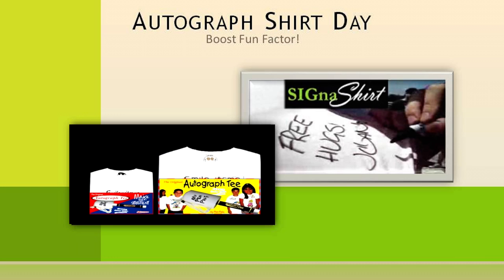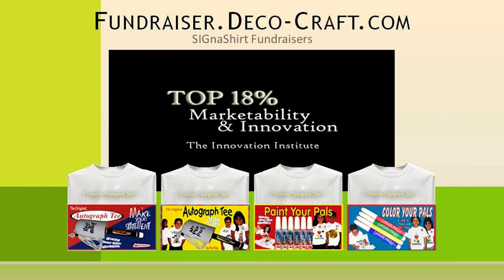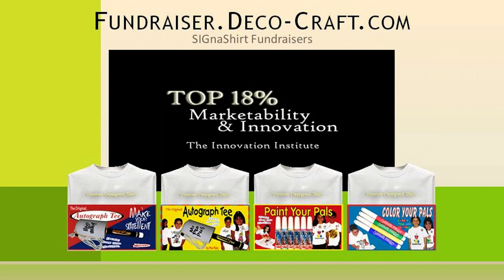This will not only create a fun event for your organization, but will also create a one-of-a-kind item for each parent and volunteer. To learn how Cygna Shirt Promotional Fundraisers can help you in creating a fun event, simply click the video link below.